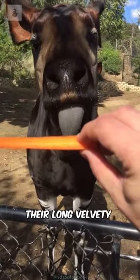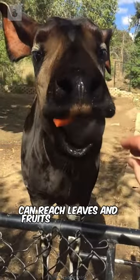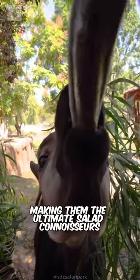But that's not all. Their long, velvety tongues can reach leaves and fruits high up in the trees, making them the ultimate salad connoisseurs.